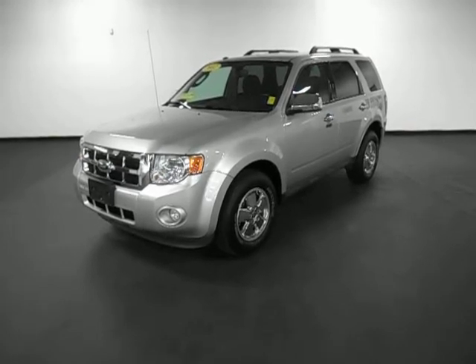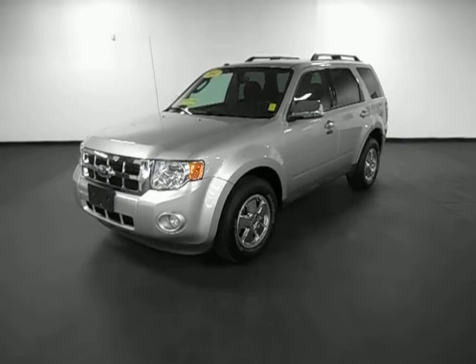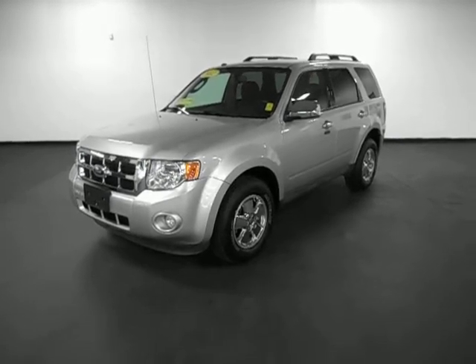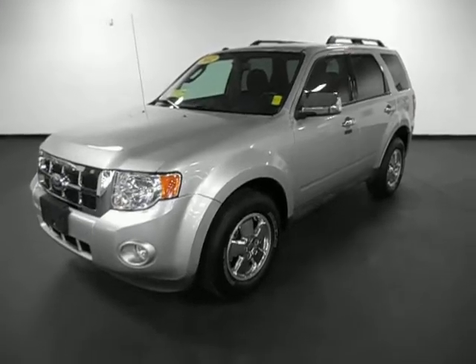Today I have a video of a 2012 Ford Escape. This Escape has right at 37,600 miles. It's got a V6 motor, four-wheel drive, and it's silver.